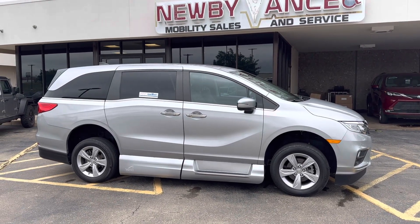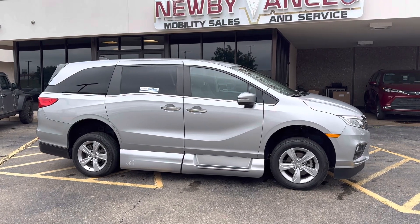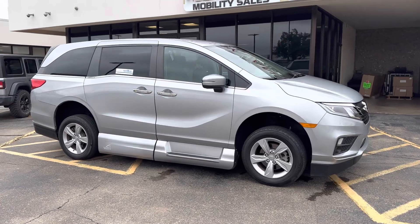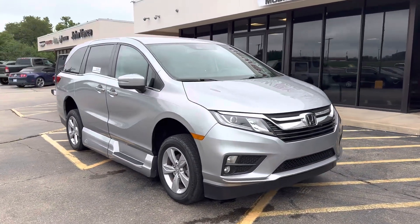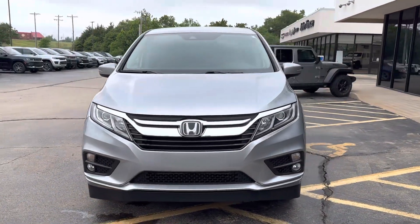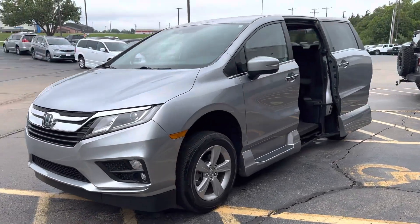Hey guys, Marcus Newby here with Newby Vans Mobility, uploading this van to our YouTube channel. Wanted to show it to you — it's our latest addition to our inventory. This is a 2020 Honda Odyssey EX model with only 12,000 miles on it, so well below average miles for its age.